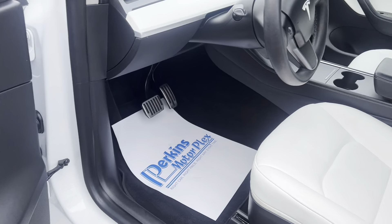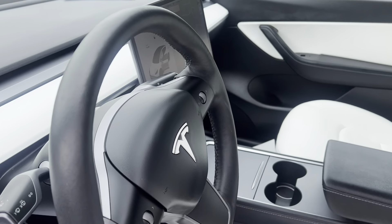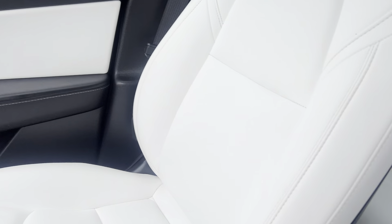I'll show you the interior of this one here. White interior. The big monitor here as well.